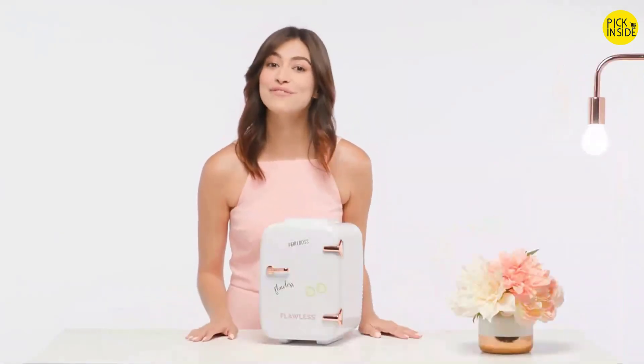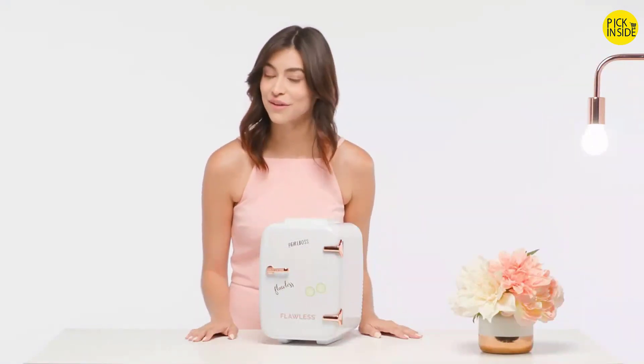Your skin will thank you. Oh, and by the way, Flawless Beauty Fridge is the ultimate gift to give a loved one or even yourself. Come back whenever you need a reminder on how to best use your fridge.